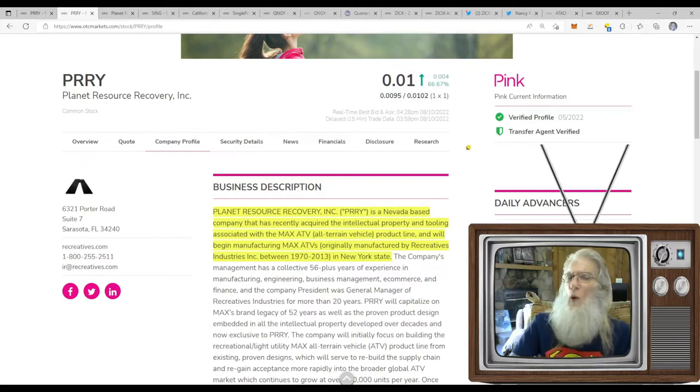I tell you in every video to look for a verified profile and a transfer agent verified — this is really important information. You'll actually see tweets that say 'hey, verified profile just showed up on such-and-such stock' — that's how important it is, not just to Twitter but to everybody. To see this especially with the pink is really good. So what does PRRY do? They just had news come out that matched their filing and their business description is already caught up.